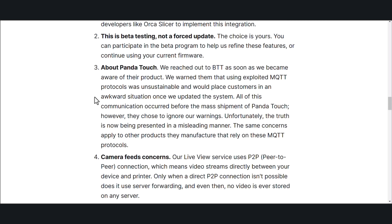All of this communication occurred before the mass shipment of the PandaTouch. However, they chose to ignore our warnings. Unfortunately, the truth is now being presented in a misleading manner. The same concerns apply to other products they manufacture that rely on these MQTT protocols.